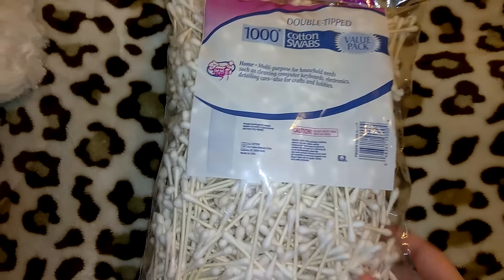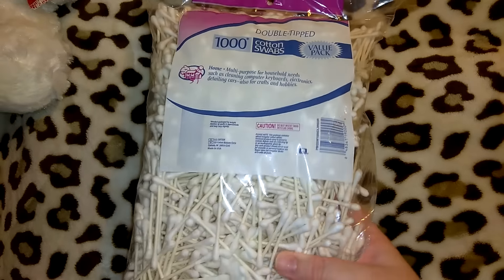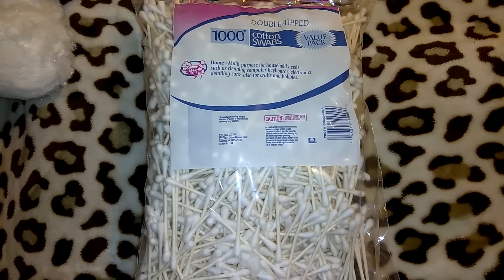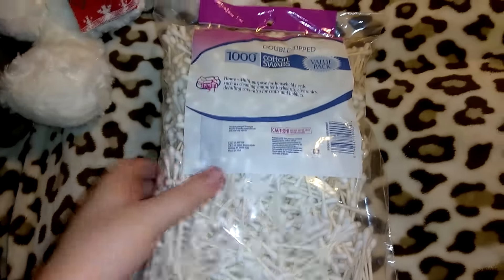I of course had to pick up a bag of the 1000 double-tipped cotton swabs. This is the value pack and they're only a dollar. I think these compare almost spot-on to the actual Q-tip brand — they're not super flimsy like the boxes you'll get at Dollar Tree, so for a buck you're not going to find a better deal, at least not in this area, and these last quite a while.